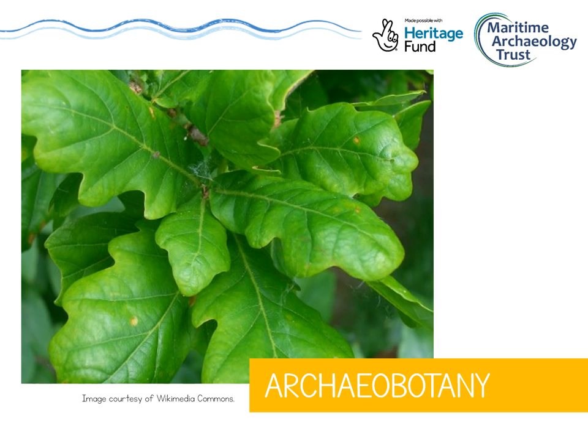There's also archaeobotany, which looks at ancient plants. Archaeobotany can tell us about what ancient people were eating, growing, and using for medicines. We can also use plant remains to figure out what the environment looked like in the past — so if we find the remains of a plant that liked to live by fresh water, that might tell us that there was a lake nearby, even if there isn't one there today.